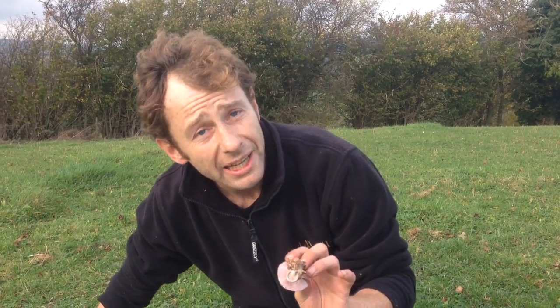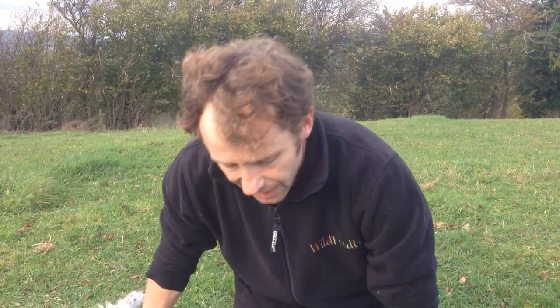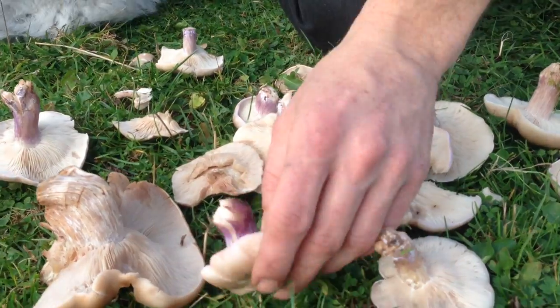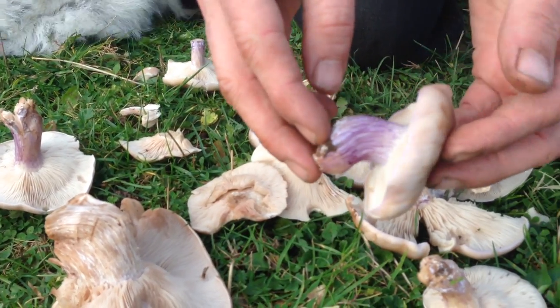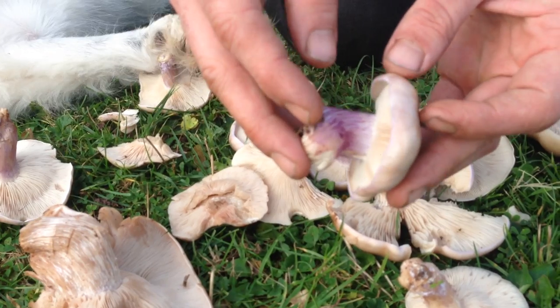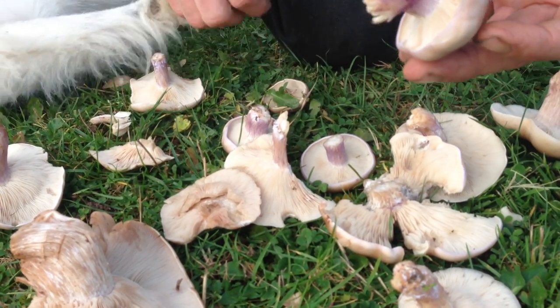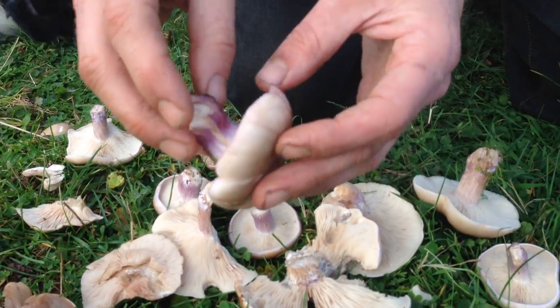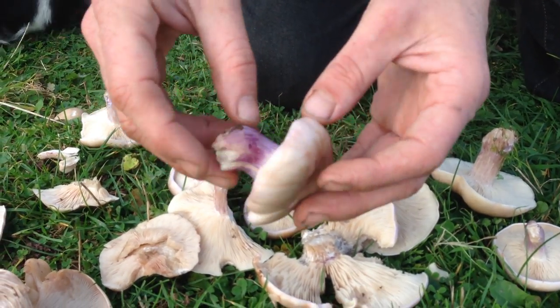So these young ones make me confident when I'm picking wood bluets. This is another member of the bluet family. Again, you'll find this one in restaurants — they'll call it piede violette. We call this one the field bluet. The wood bluet grows in the woods; the field bluet grows in fields.